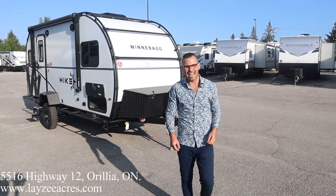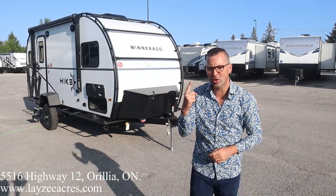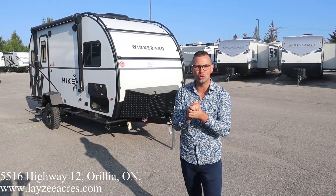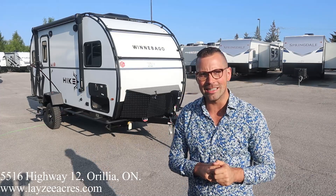Right on folks, I'm Josh from Lazy Acres — thank you for tuning in. We are saving the world one trailer at a time. Today we're going to show you one we've been waiting for for a long, long time here at Lazy Acres. This is a 2022 Winnebago Hike Mile, number 171 DB.